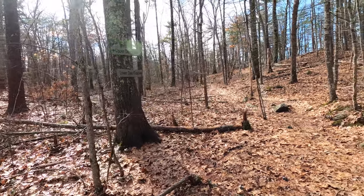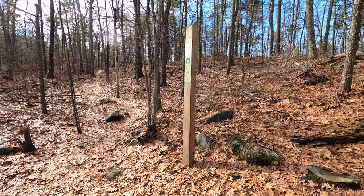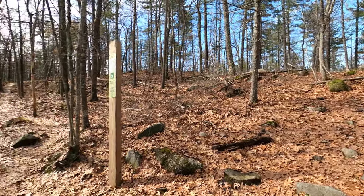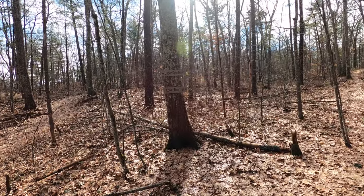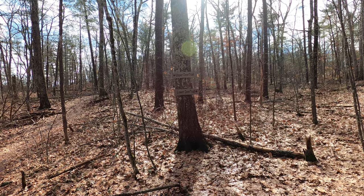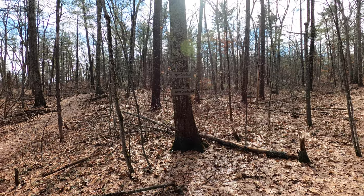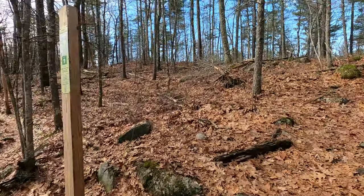For me, getting out and doing some hiking is a great opportunity to just do some thinking and be by myself. But I kind of made a mistake here — I followed that sign for the Deer Trail, but that's the continuation of the Deer Trail which we already took. I really wanted to go this way.